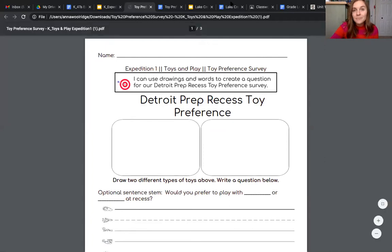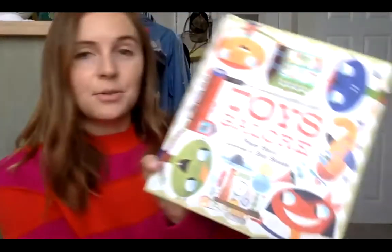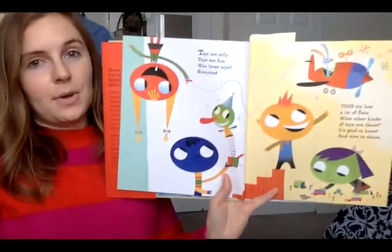So if you're not sure what that means yet, that is okay. Let's begin by jumping into our reading and I'm going to show you what it's all about. So here is Toys Galore. We've read a little bit of this one together before and I want you to pay extra special attention to the pictures and also the words that the pictures are showing.